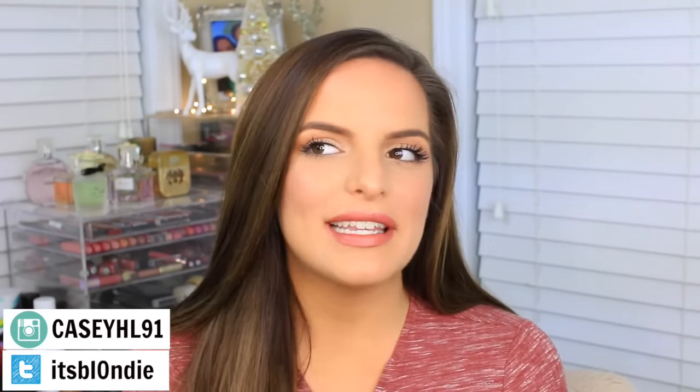Hey guys! So today I'm going to be sharing with you my November favorites and I'm sorry that this is late, but if you've been keeping up with me on my vlog channel you know I've been a little crazy this month. So I wanted to take some time to sit down and film this favorites video for you guys because I did have a few products I wanted to share with you and just some things I've been really loving.